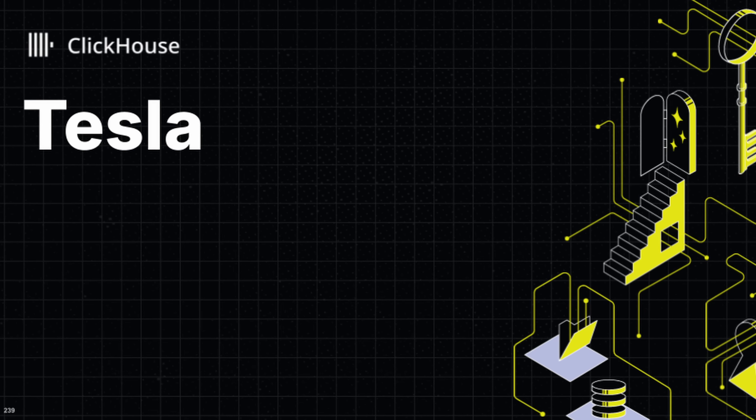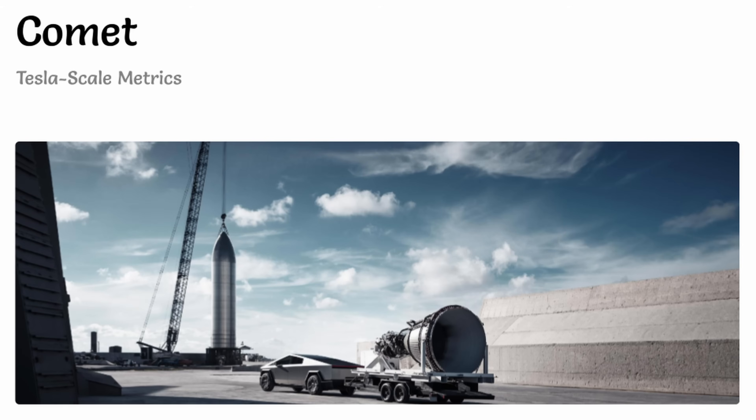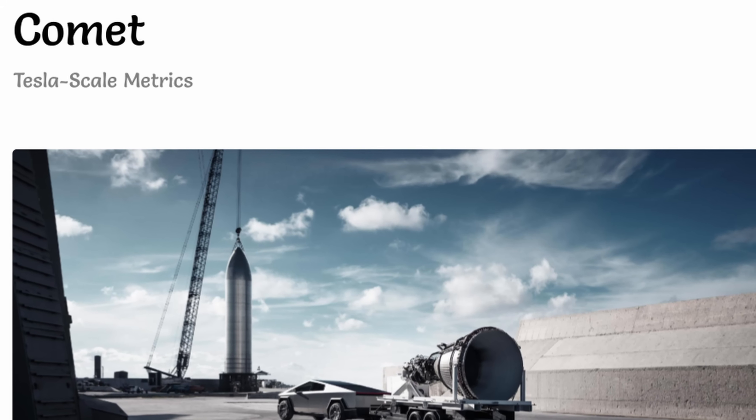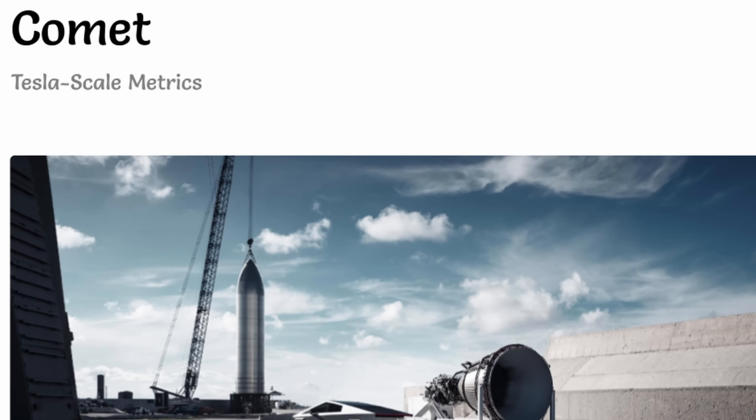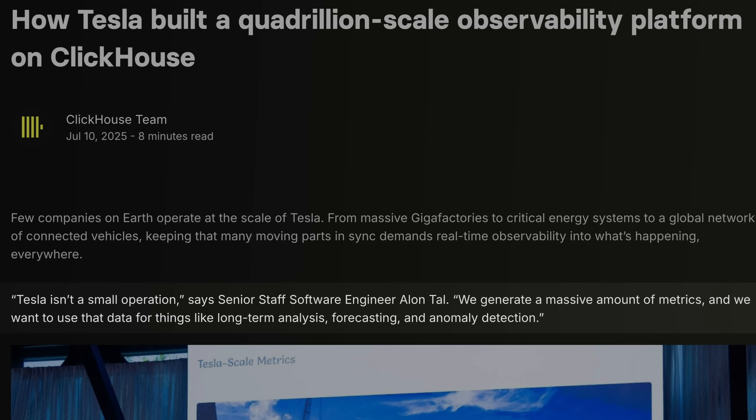Across 30 million square feet of factory space, 70,000 employees, and millions of connected vehicles worldwide, every sensor, every production line, and every vehicle generates metrics that need real-time monitoring. As Alon put it, Tesla isn't a small operation. They generate a massive amount of metrics, and losing these metrics can have actual real-world physical repercussions.